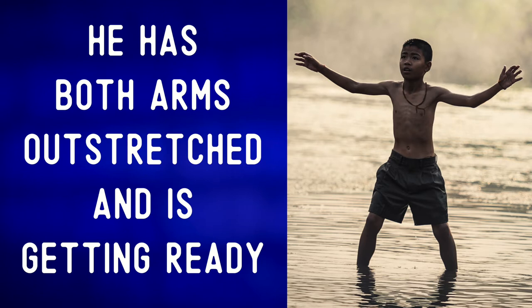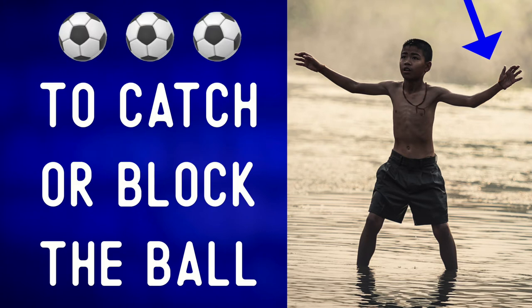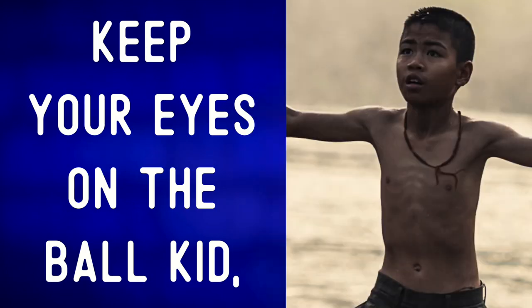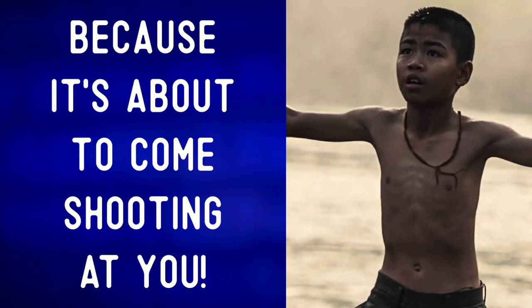He has both arms outstretched and is getting ready to catch or block the ball. All of the kids are wearing dark green shorts. Keep your eyes on the ball, kid, because it's about to come shooting at you!